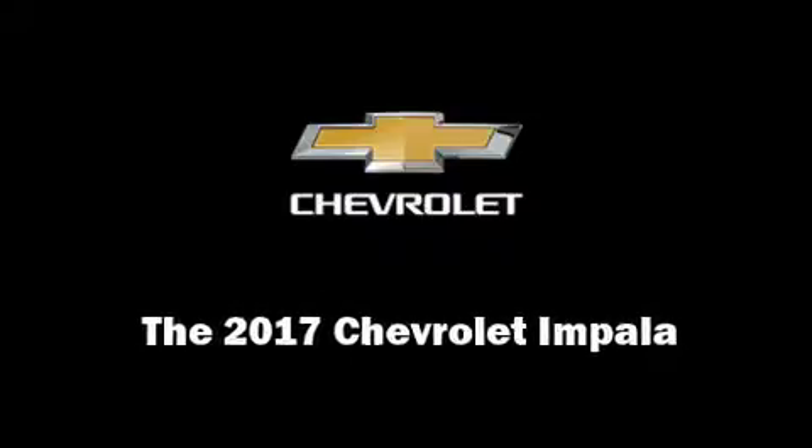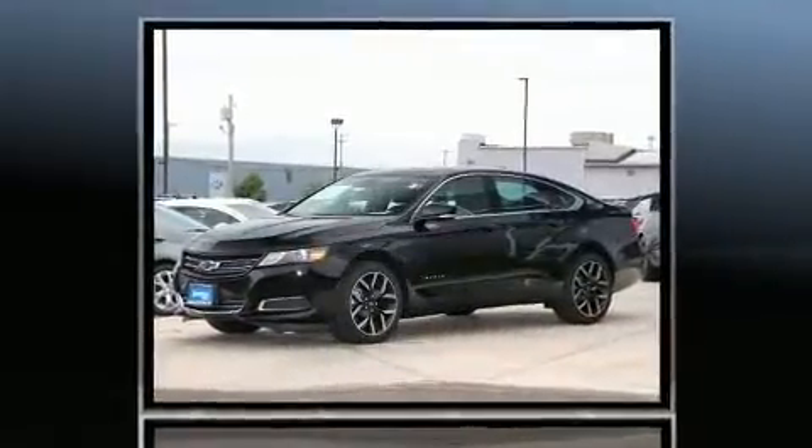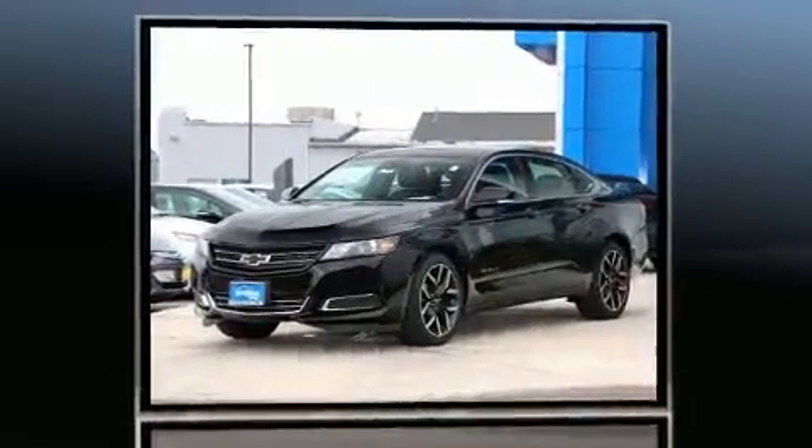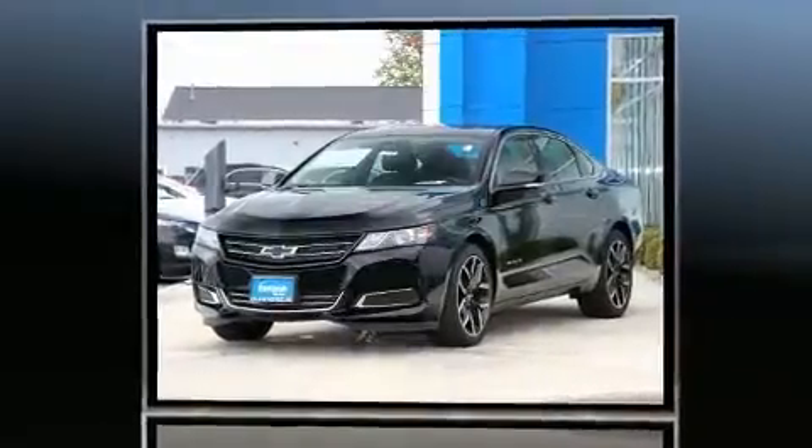Familiarize yourself with the 2017 Chevrolet Impala. This four-door, five-passenger sedan is waiting for you to take home. A 3.6-liter V6 engine pairs with a sophisticated six-speed automatic transmission, and for added security, dynamic stability control supplements the drivetrain.